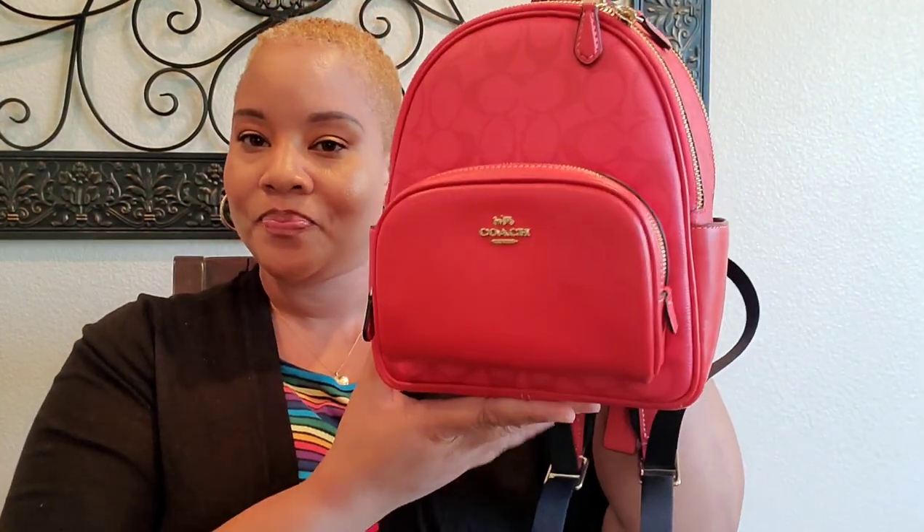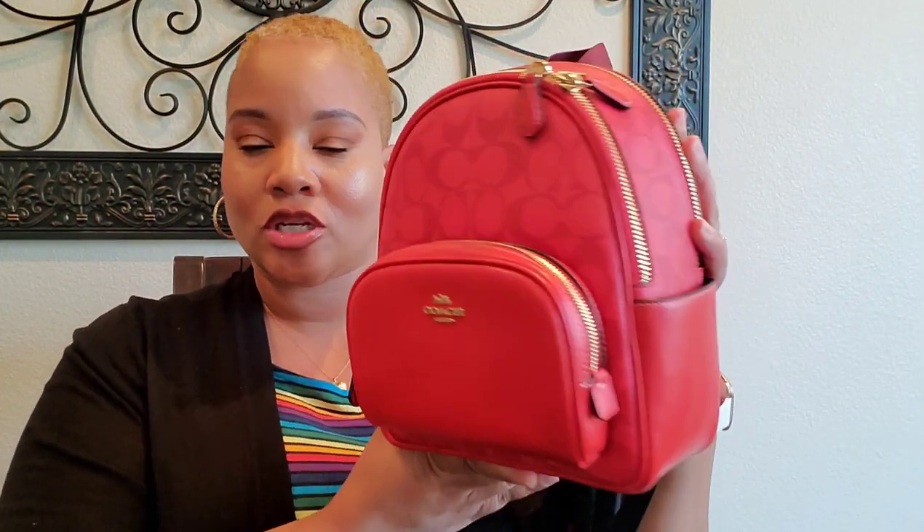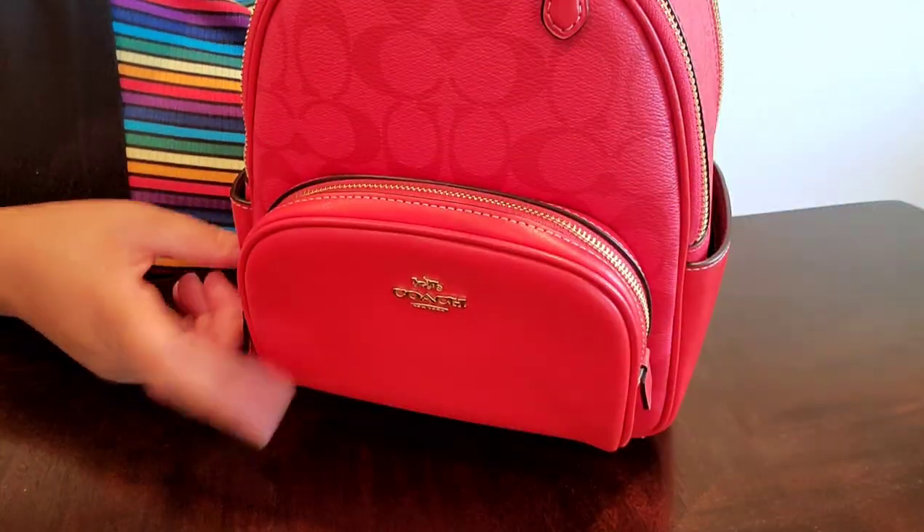Hey YouTube, it's your girl Jay Brown and I'm back with another video. Today I'll be sharing what is in my Coach Court mini backpack. This is from the Summer Signature Collection in Miami Red. This bag is so cute and despite the small size it really holds a lot, so let's get into it.